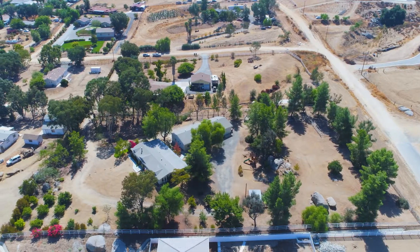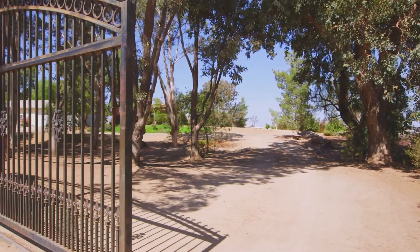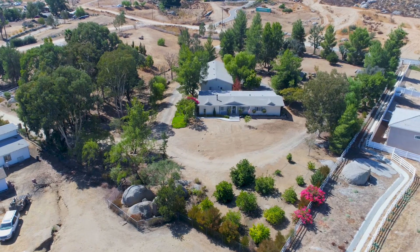If you would like to schedule a private showing for this house or if you're interested in any of our other listings, give us a call or visit our website.